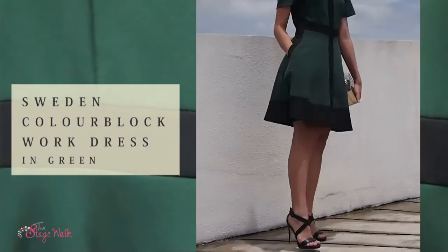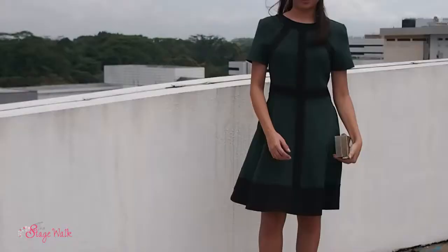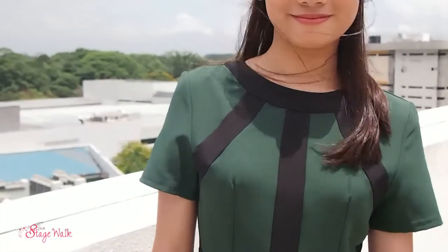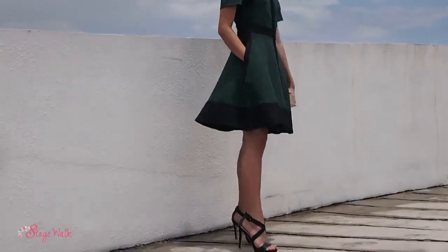For me, I picked up the Sweden Colour Block Work Dress in forest green. This dress is also available in dusty pink. Many of you may feel that colour block is not suitable for wearing to work, but for our dress it features very dark colours like black and forest green, so this matching of colours is actually quite work-appropriate. The length of the dress is also just right for work.